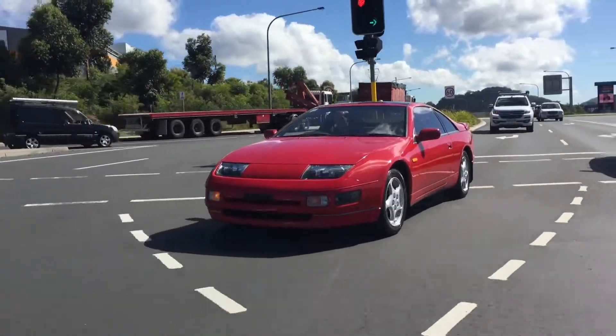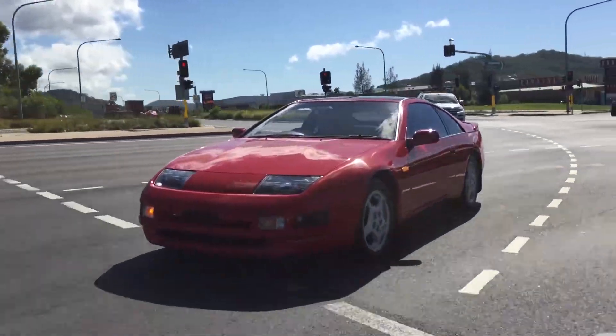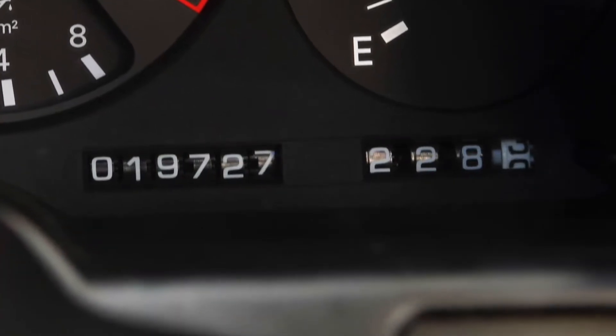The 1990 Nissan 300ZX appeared on dealer floors in 1989. It was offered as a standard two-seater and a two-plus-two. What's different about this car? It's done only 19,000 kilometers from brand new.